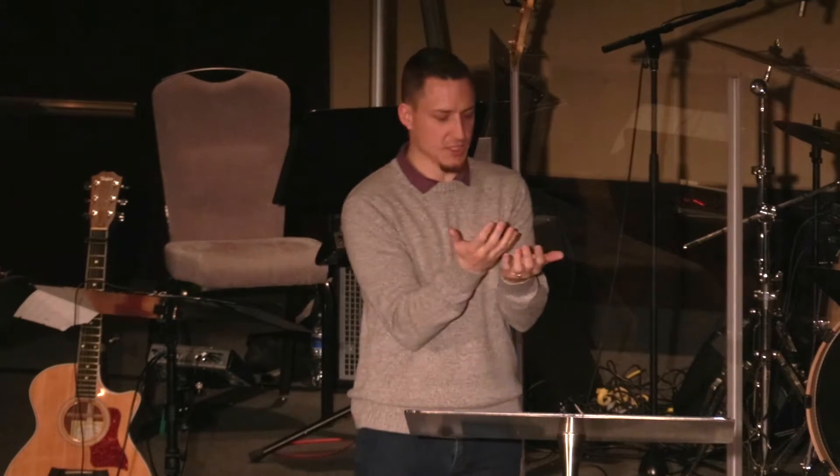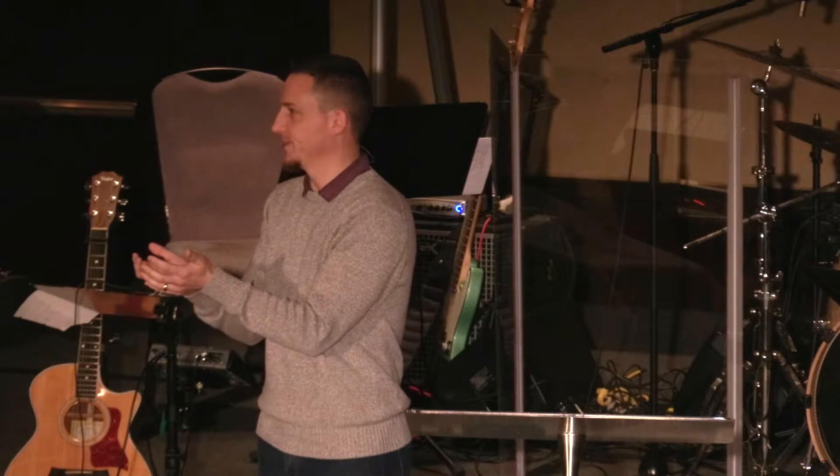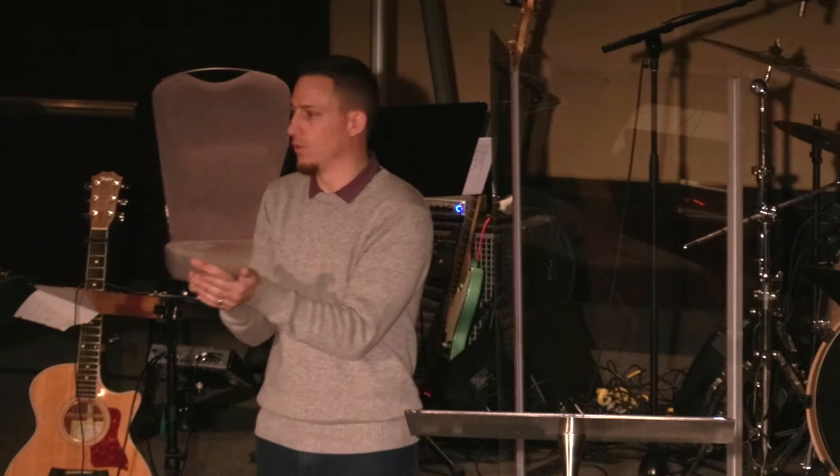To get the most out of scripture, we need to start with: these lenses are on, my feelings, what I've been taught, my opinions — all of those are okay — and I'm going to hold them before the Holy Spirit and ask the Holy Spirit to guide my time, to correct where those lenses might be off, and to push me in the direction of where those lenses are right, and humbly hold those before God.